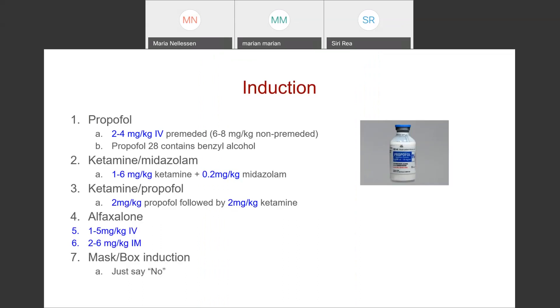For induction, after you've placed your catheter and given pre-meds, propofol is still commonly used — a pretty safe drug at 2 to 4 mg/kg IV, more if no pre-meds given. The Propofol 28 contains benzyl alcohol, which is generally contraindicated in cats, though studies in Europe have it approved for single-dose use. In the US it's still labeled for canine only. If inducing the animal multiple times — such as for bandage changes — definitely avoid the 28. Ketamine and midazolam work pretty well together with less respiratory or cardiac depression than propofol: 1 to 6 mg/kg ketamine with 0.2 mg/kg midazolam. Ketamine and propofol together at 2 mg/kg each is another option, as is alfaxalone IV or IM.